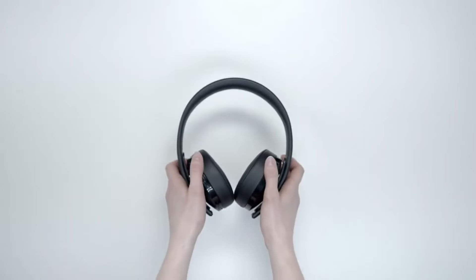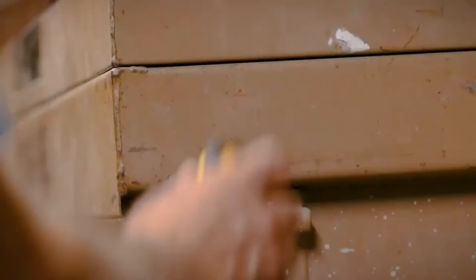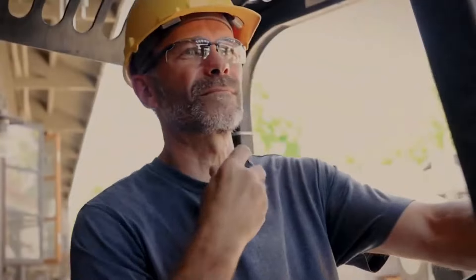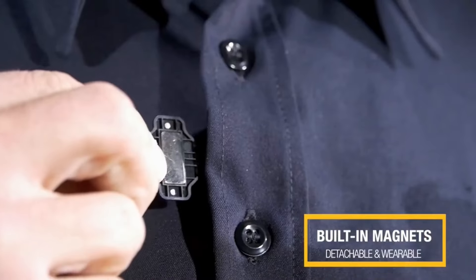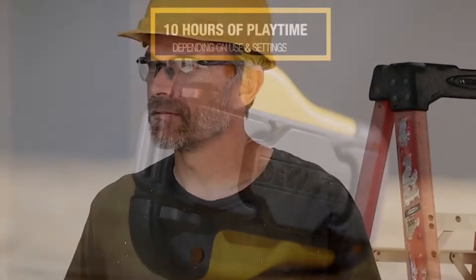Say goodbye to bothersome headphone cords that disrupt your workflow. Introducing the wearable speaker, a sleek solution that allows you to concentrate on your crucial tasks. Simply clip this innovative gadget onto your attire or equipment, and you're set. Whether you're at home, in the office, or on the go, you can now effortlessly enjoy your favorite tunes. This wearable speaker seamlessly connects via Bluetooth to any compatible device, giving you the freedom to immerse yourself in music, take calls, or dive into podcasts and audiobooks — all just a tap away.